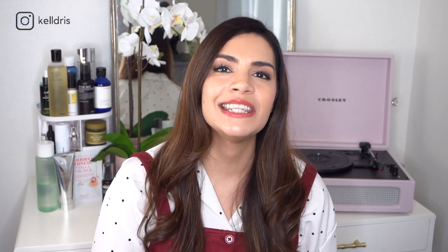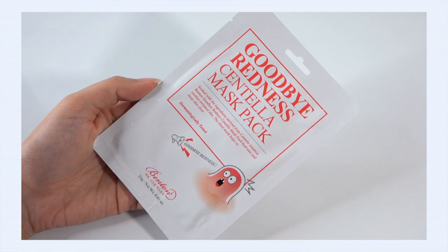One of my big skincare adventures this past month was testing fragrance-free sheet masks. I just released my video review of 11 fragrance-free sheet masks — I'll link it up here because it's one of my most requested fragrance-free skincare topics. There's a lot lurking in sheet masks: fragrances, essential oils, drying alcohols. One sheet mask from that review really stood out — the Benton Centella Goodbye Redness Sheet Mask.